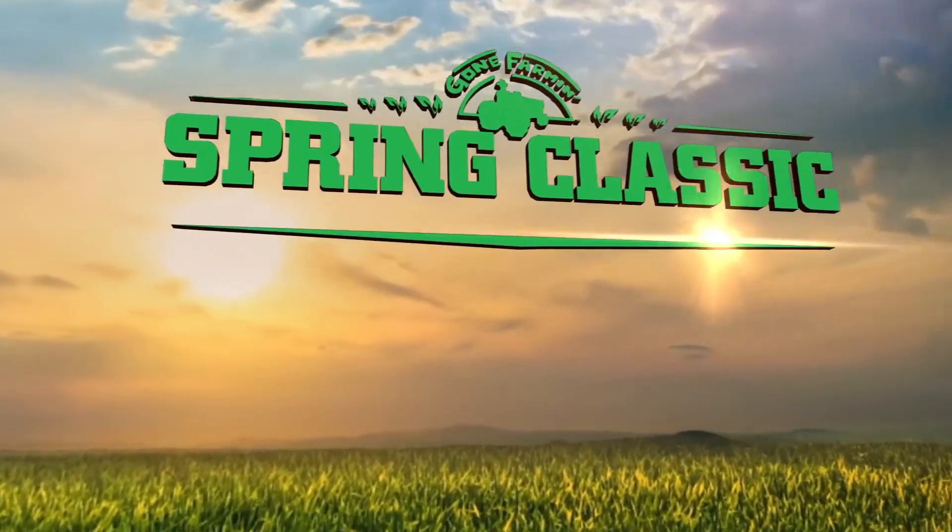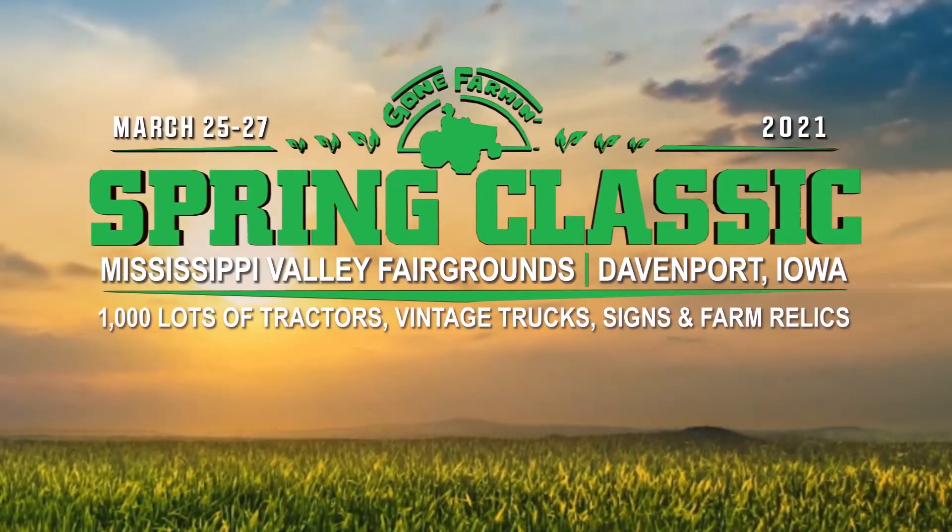I believe I saw new rubber all around, too. That's right — everything was redone. A Willys Jeep, and it'll be in the Mecham Gone Farm Spring Classic.